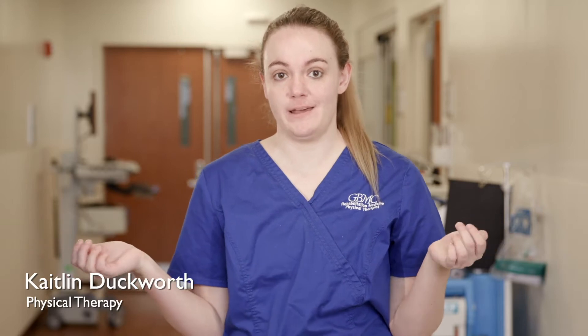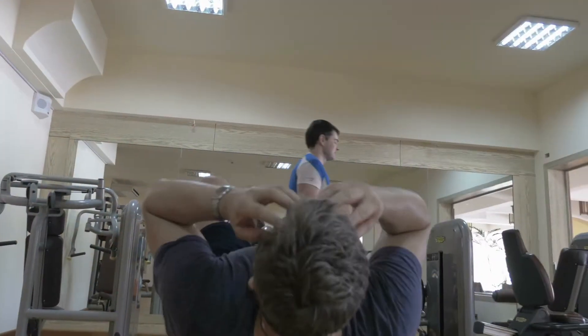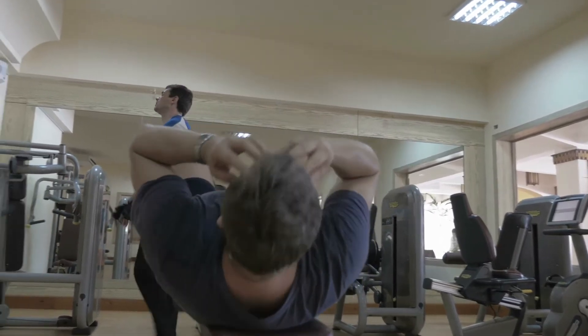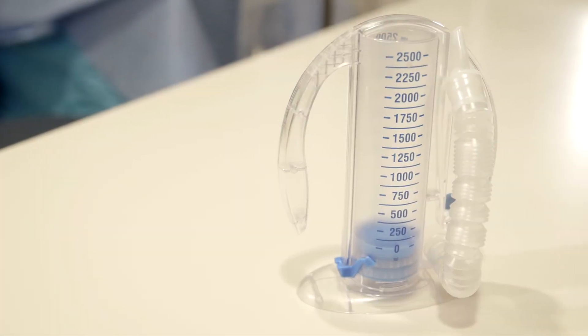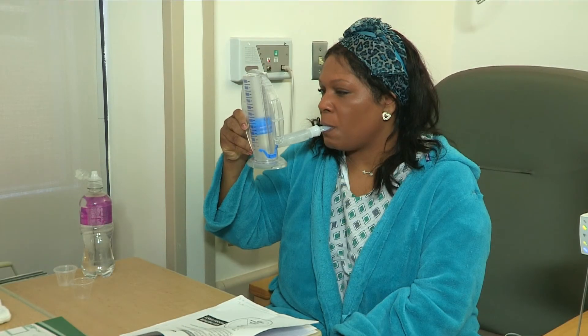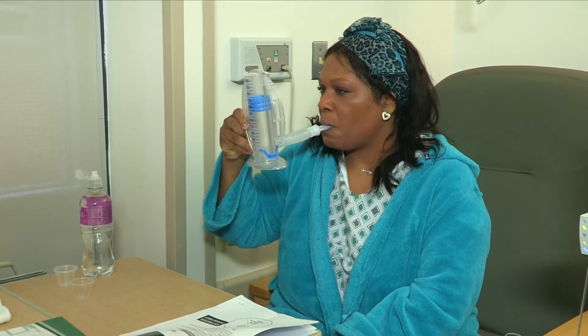Carbohydrate loading has been proven as a safe and effective way of reducing the body's stress response to surgery. It also diminishes preoperative thirst, hunger, and anxiety, resulting in reduced postoperative dehydration, insulin resistance, and fatigue. Surgery places your body under a lot of physical stress, so we recommend that you increase your daily exercise by 30 minutes in order to condition your body for surgery.